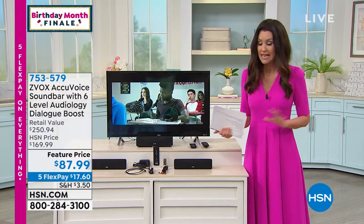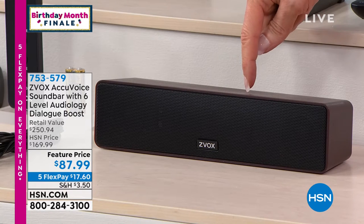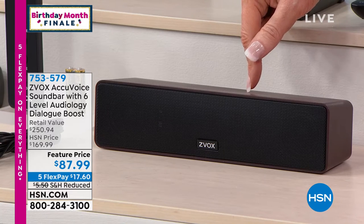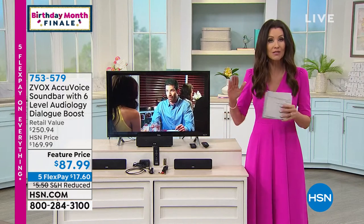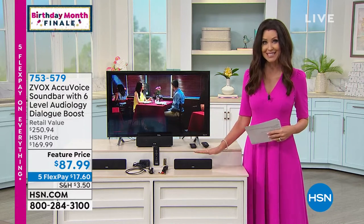This is the lowest price we've ever offered. If you find that Z-Vox sound bar anywhere else, it's $169 — $169.99 — just for the sound bar. Our feature price is $87.99, almost 50% off. We've loaded you up with extras up to $250. Today for our birthday, you can get it home for $17.60 and truly experience the difference.